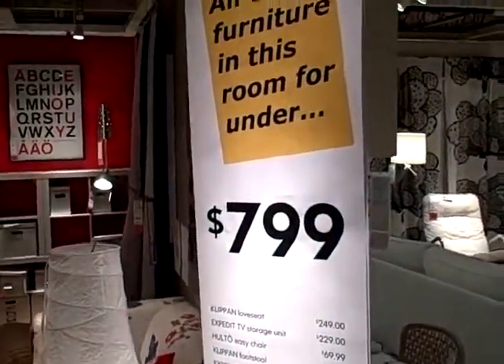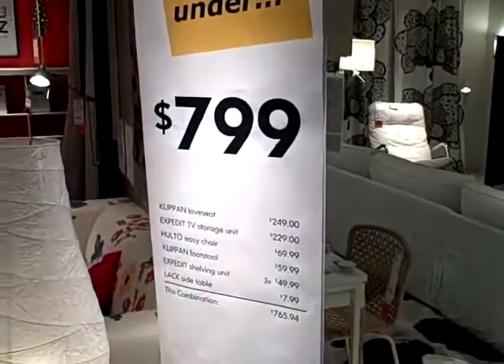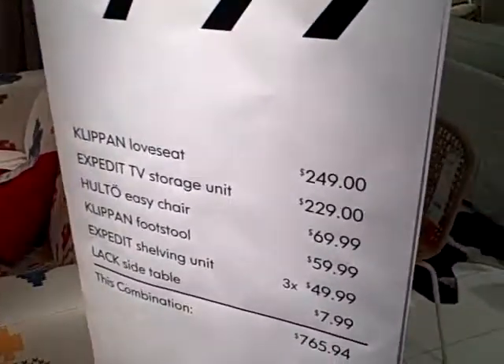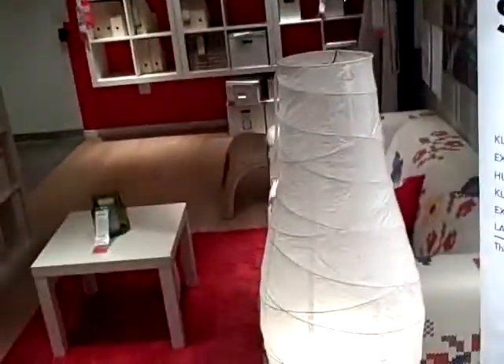I just saw this new room set up here at IKEA and kind of like it. Everything in this room is only $7.99. So here's everything that's in it — if you can imagine all that, but here's what it looks like.